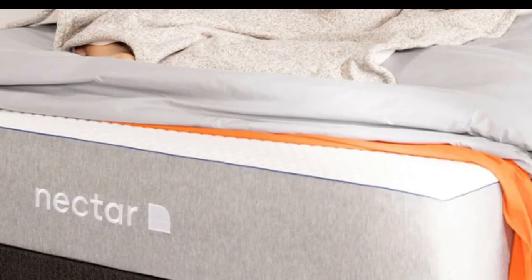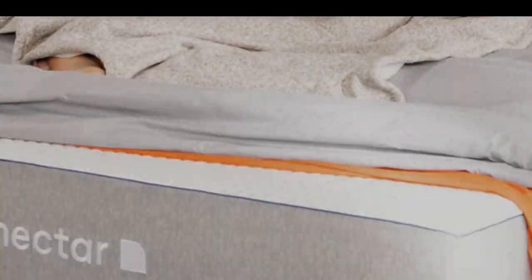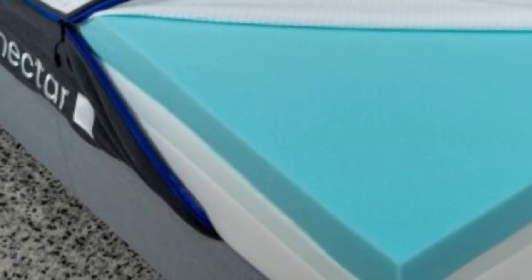That way, you get adequate pressure relief without overheating at night. The Nectar's medium-firm construction is a result of its 2-inch transition layer and high-density foam base. This adds durability and makes it easier to move around the mattress.